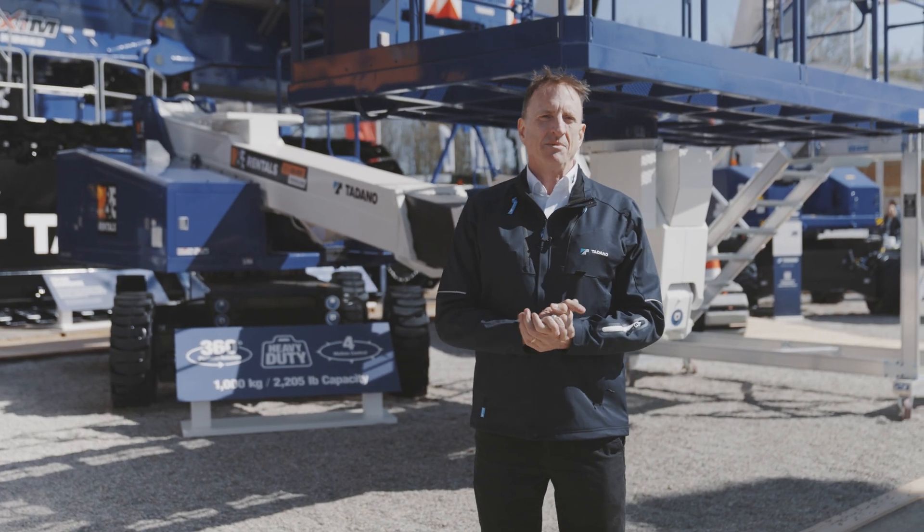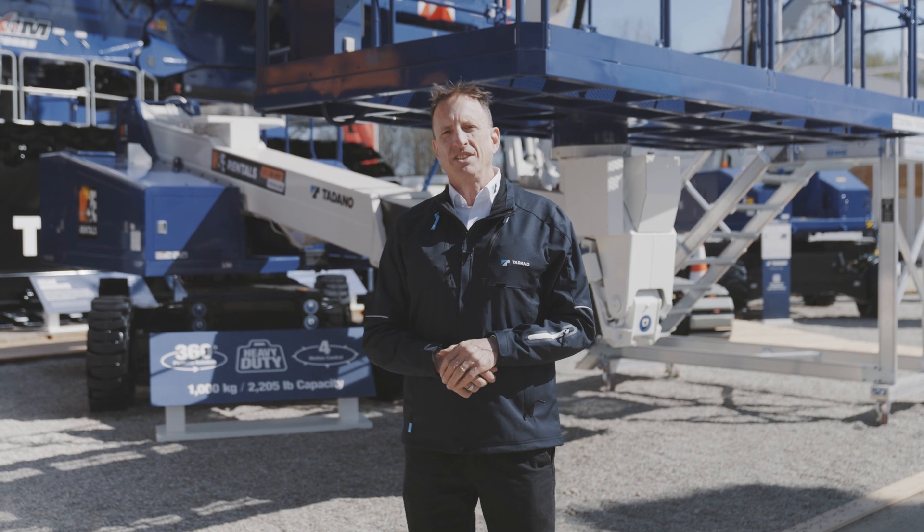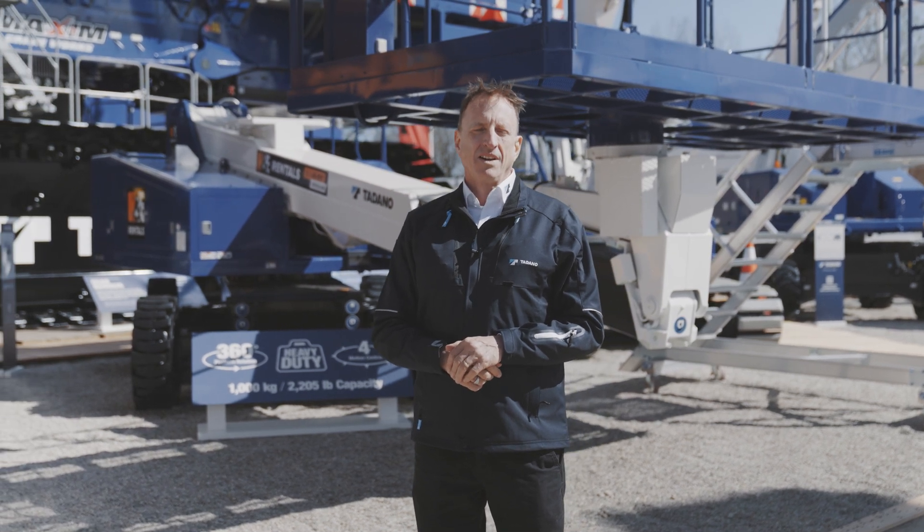Good morning, my name is Eric Elzinga. We're coming to you from Bauma today. Behind me is the AS63HD. This is a new aerial work platform from Tadano and it's pretty exciting.